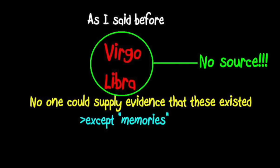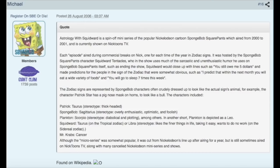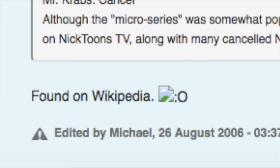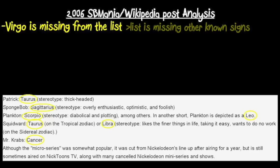He was researching the topic and found some information regarding Virgo and Libra I missed back when I was making my original video. My biggest issue with the claims of Virgo and Libra's existence was the fact that no one could supply any evidence or proof that these shorts existed outside of their memory, and furthermore no one even had an original source. Well, I think the original source was actually hidden in plain sight all along — in the SB Mania thread about Astrology with Squidward. Someone in the thread attempted to explain the series by reposting a write-up about it. The source of this write-up is Wikipedia. Virgo is totally absent from this list, and as for Libra, Squidward is credited with it.